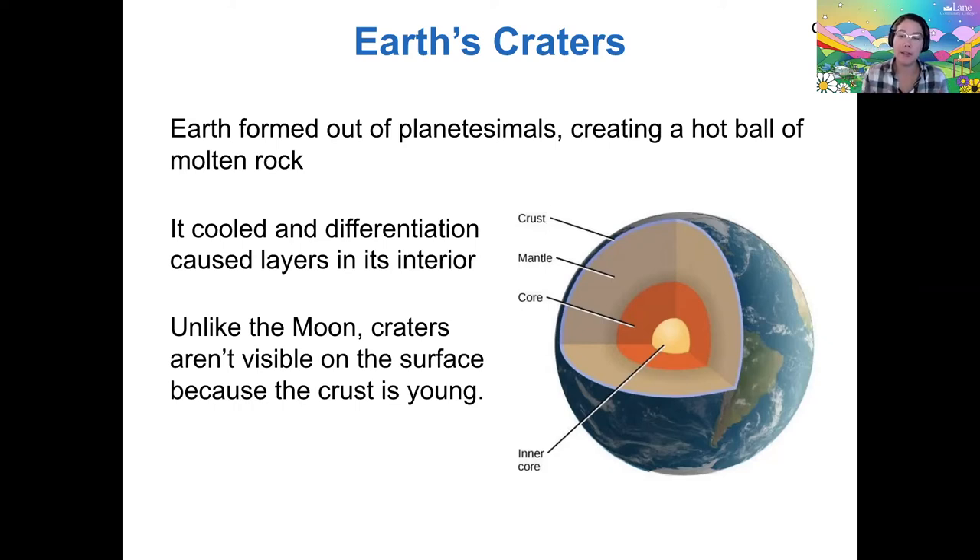It's being turned over in the same way that your skin, or the cells in your body, some of them are younger than you because they're always being generated. So even though the Earth is older, the crust is what we would call younger. That's what I mean when I say the crust is young — it's been recently changed.